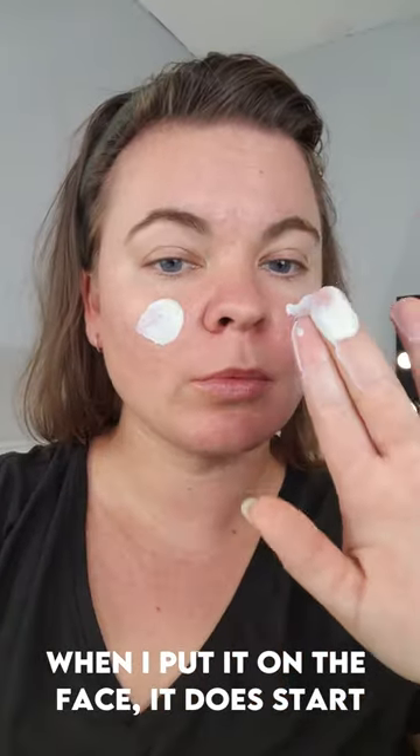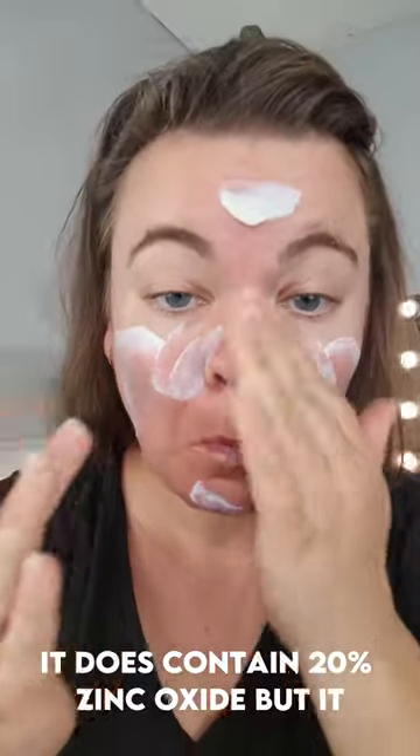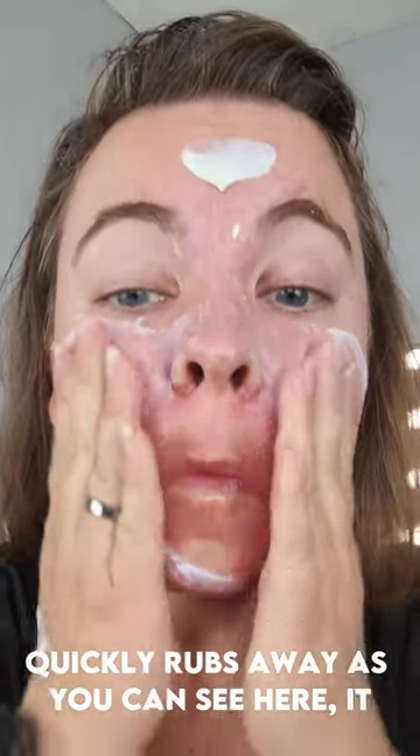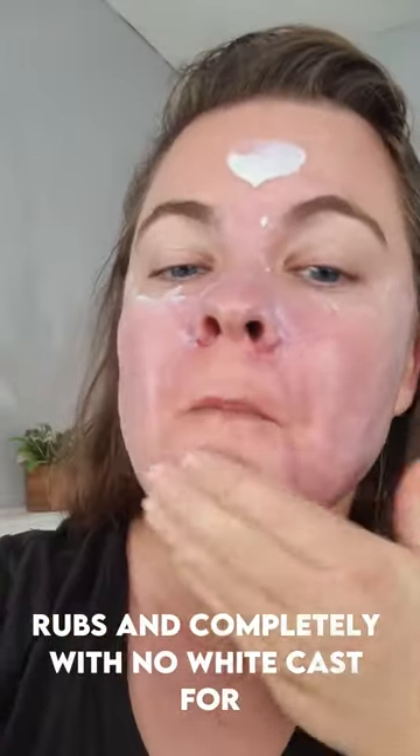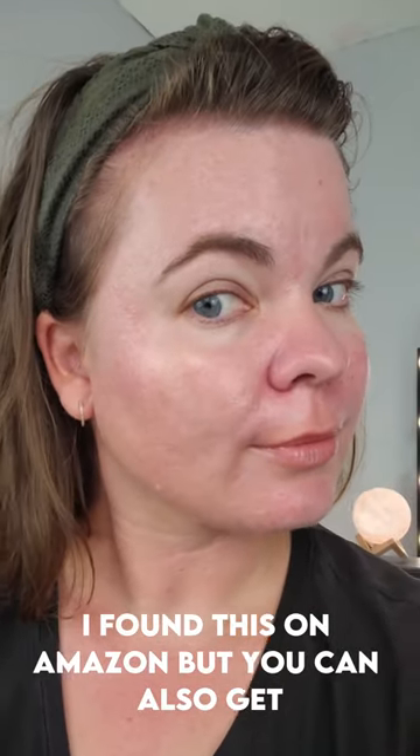When I put it on the face, it does start off with a white cast. It does contain 20% zinc oxide, but it quickly rubs away. As you can see here, it rubs in completely with no white cast for my skin tone and lighter. I found this on Amazon, but you can also get it at Walmart for about $11 to $12.